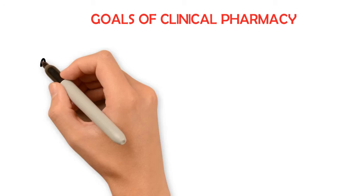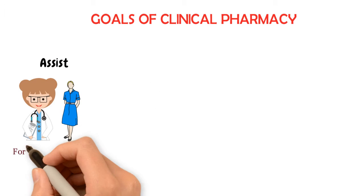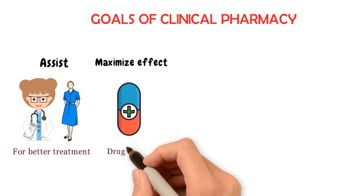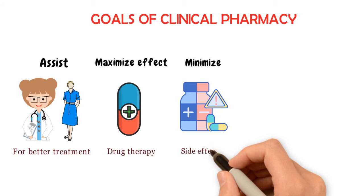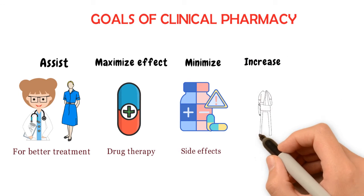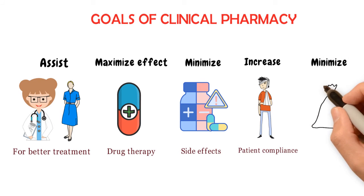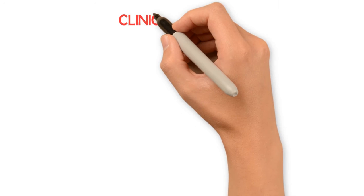Following are the goals of clinical pharmacy. Number one: to assist physicians, nurses, and other paramedics to do a better job. Number two: to maximize the effect of drug therapy. Number three: to minimize treatment-induced side effects and adverse reactions. Number four: to increase patient compliance through patient counseling. And number five: to minimize cost for pharmacological treatment and to promote correct and appropriate use of medicinal products and devices.